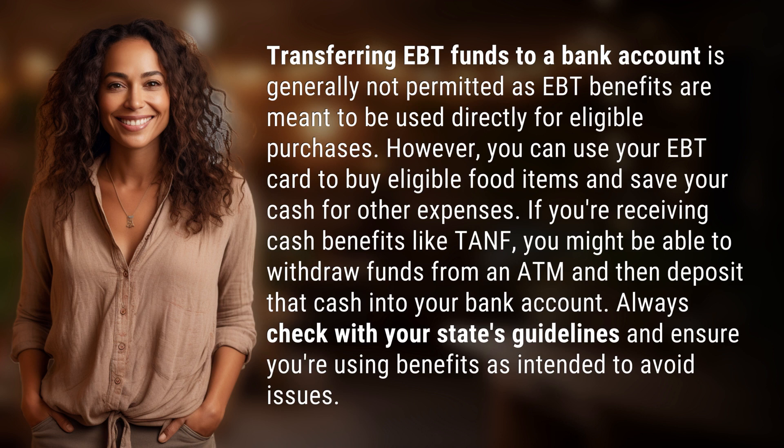If you're receiving cash benefits like TANF, you might be able to withdraw funds from an ATM and then deposit that cash into your bank account. Always check with your state's guidelines and ensure you're using benefits as intended to avoid issues.